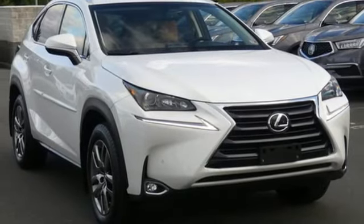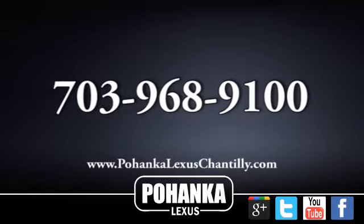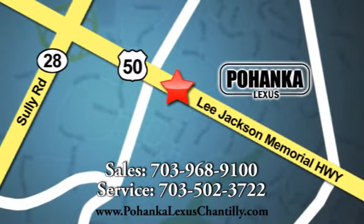You need to drive it to believe it. See it for yourself today. Call us now for more information on this vehicle or visit today. We're conveniently located at 13909 Lee Jackson Memorial Highway in Chantilly. We'll see you next week.